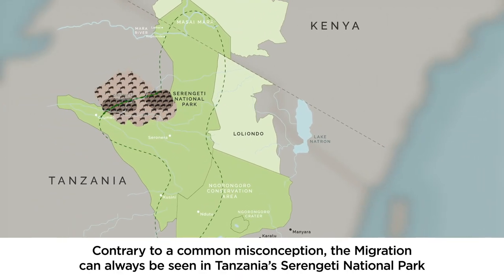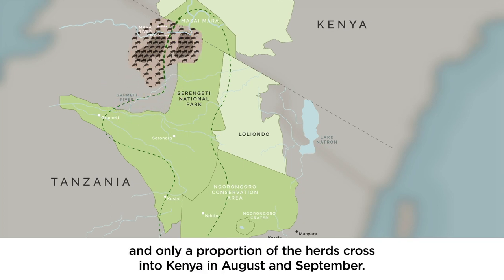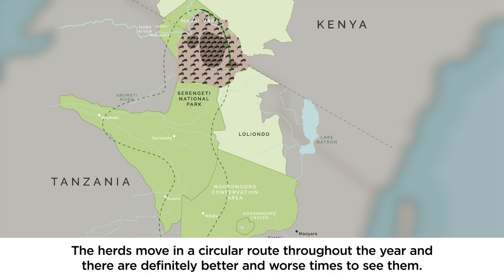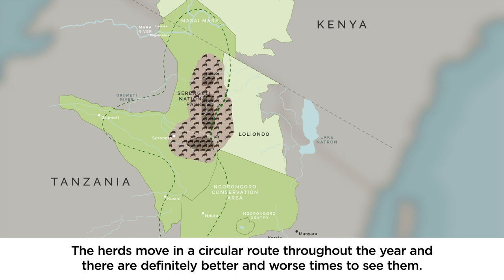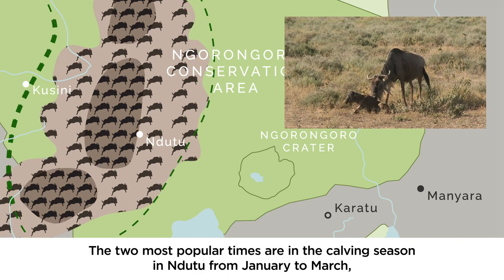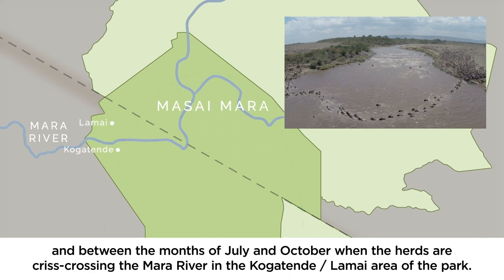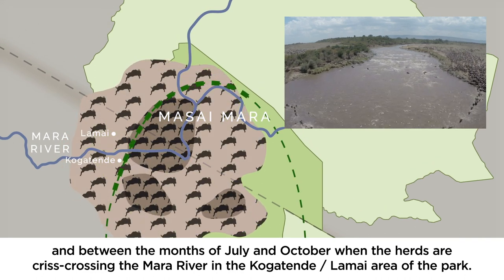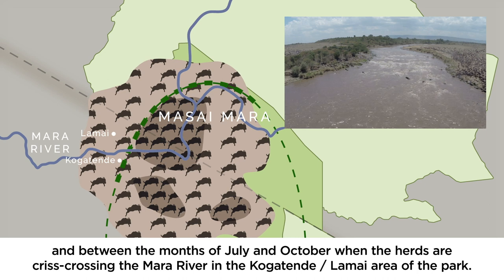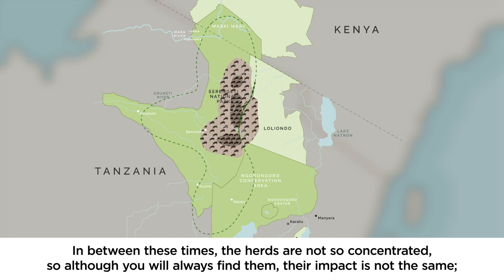Contrary to a common misconception, the migration can always be seen in Tanzania's Serengeti National Park, and only a proportion of the herds cross into Kenya in August and September. The herds move in a circular route throughout the year and there are definitely better and worse times to see them.